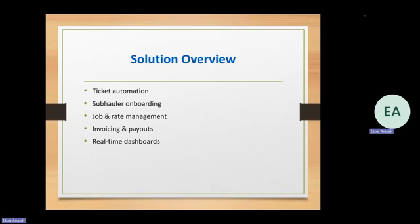Going over the solution overview: one of the things we wanted to do was automate the ticket process — actually gathering the tickets, the data being entered, and calculating the rates. Another thing was sub hauler onboarding, which includes sub haulers filling out all their key information, attaching their W-9, attaching the COI, attaching their direct deposit. After they're done, it automatically transfers into the system so the admin doesn't have to worry about all that — you put the power in the sub hauler's hands.